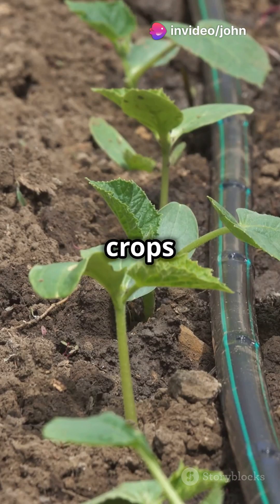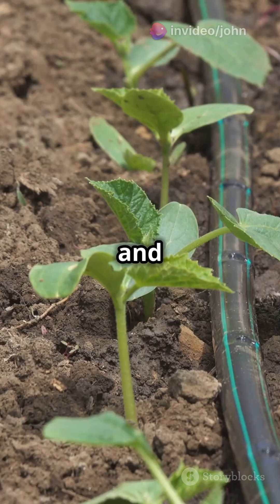Without enough nutrients, your crops could experience slow growth, fewer tillers and panicles, fewer seeds and lighter grain.